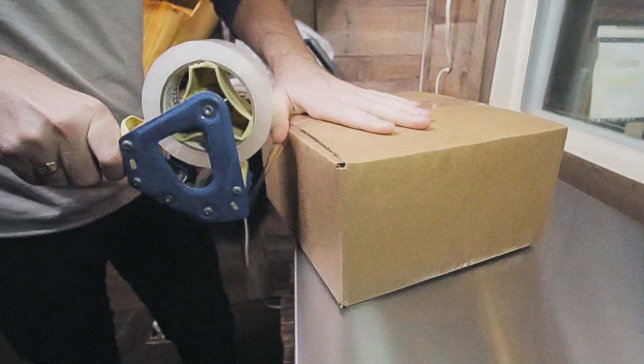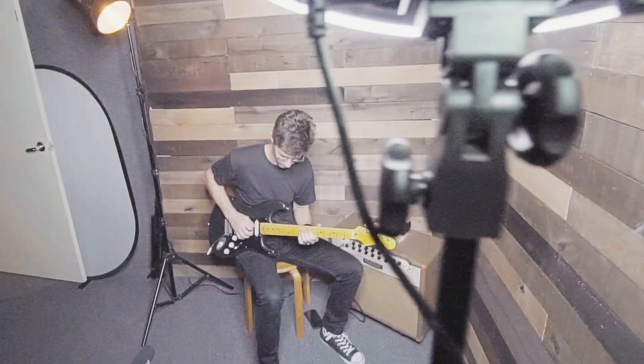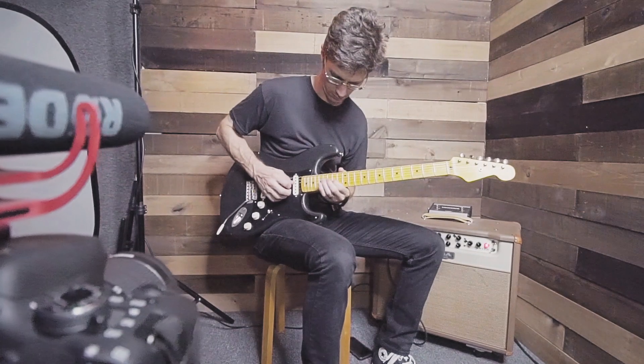We've got a small in-house shipping area, and new to us is our digital content room where we shoot our videos, photos, and any type of live content that we want to keep on our websites. Our in-house video room allows us to provide you with online content — here's where we film everything from amplifier to pedal to guitar videos, as well as pairings, gear knowledge, and how-to videos.